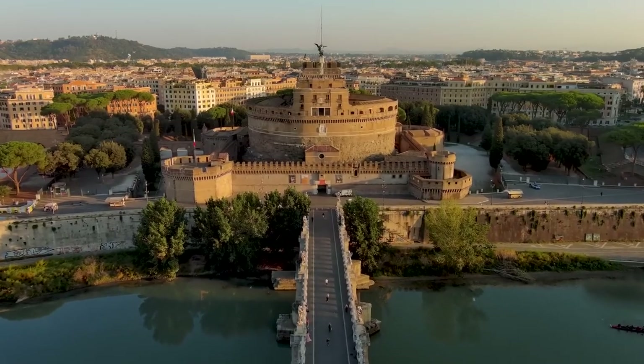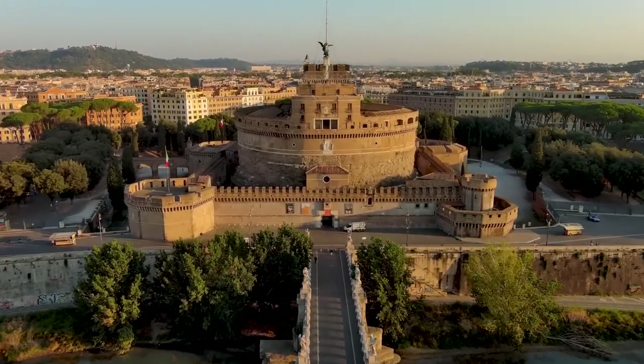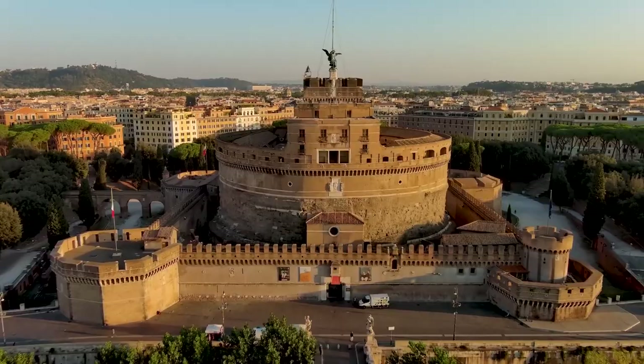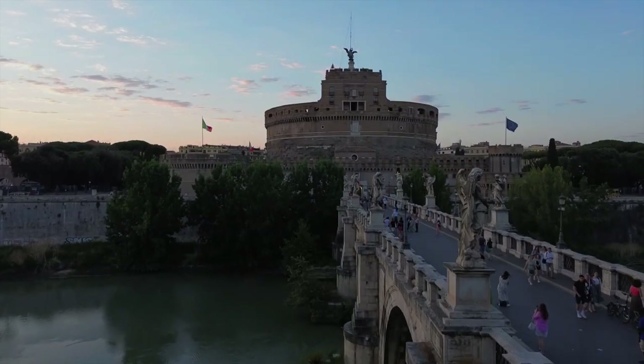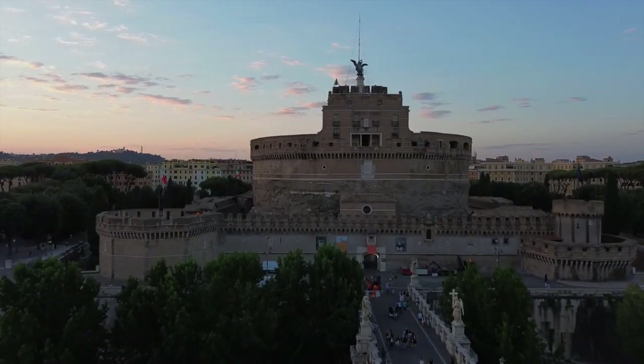The fortress-like additions, including battlements and defensive walls, were added during its time as a papal stronghold, giving the building a robust and imposing appearance that contrasts with the classical elegance of its original design.